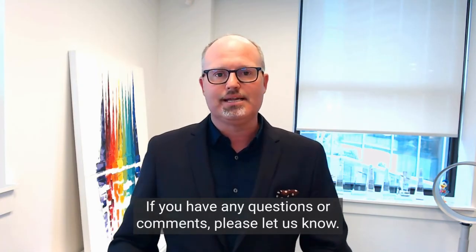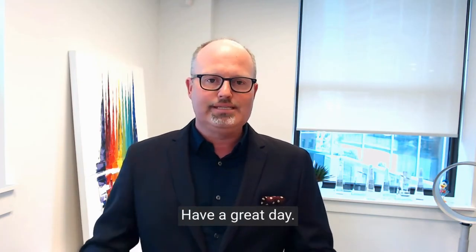Do you have any questions or comments? Please let us know — we'd be happy to answer them. Have a great day.